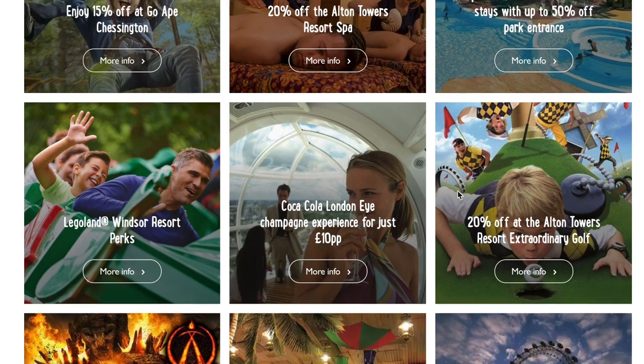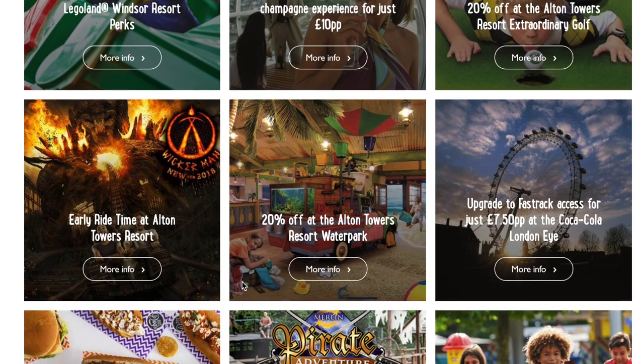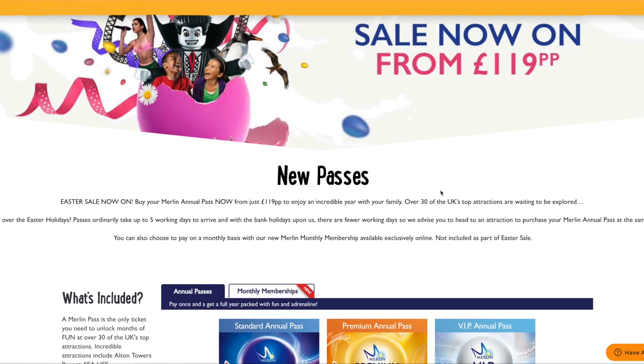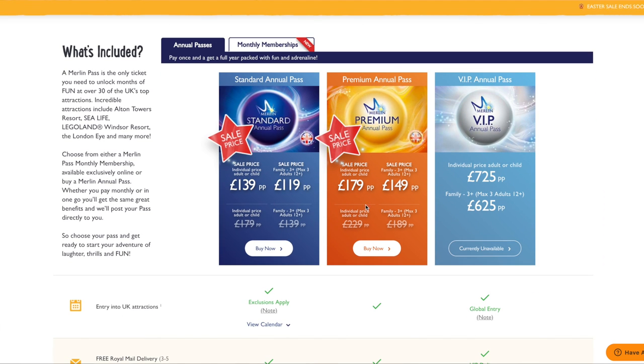Not only can you go to all these incredible locations all year round, there are heaps of perks and discounts for Annual Pass members. There is currently an incredible discount for Easter — the pass is starting at £119 for the whole year for over 30 different attractions, and it's valid until the 7th of May. I'll have that link below for you. I'm also giving away one family premium Annual Pass for up to five people over on my Instagram, open for just one weekend for 24 hours.